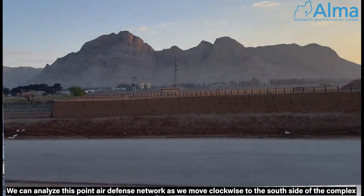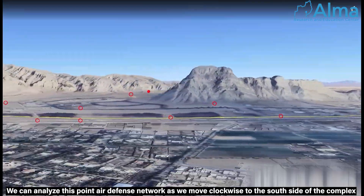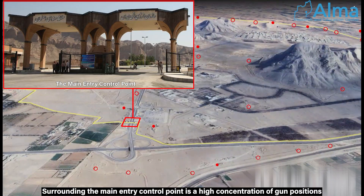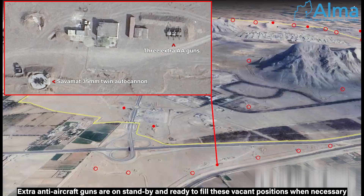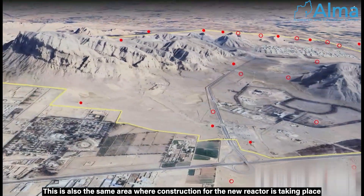We can analyze this point air defense network as we move clockwise to the south side of the complex. Surrounding the main entry control point is a high concentration of gun positions. Extra anti-aircraft guns are on standby and ready to fill vacant positions when necessary. This is also the same area where construction for the new reactor is taking place.